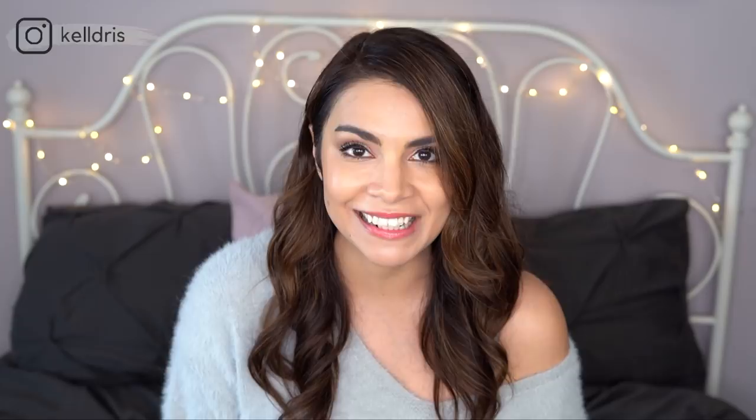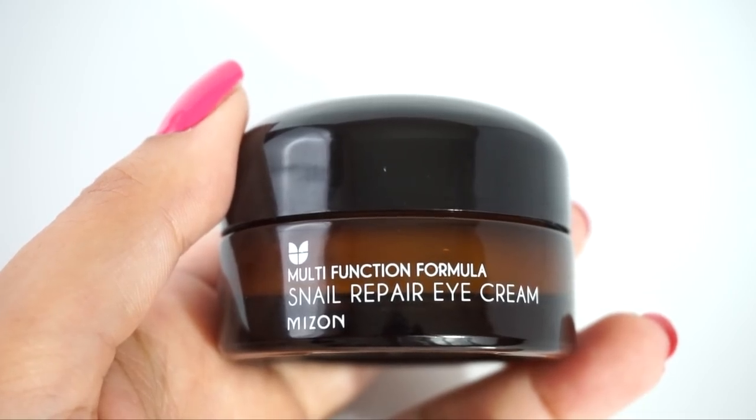If you've been a longtime fan of this channel, you knew this product was going to make the list because I talk about this all the time. I have been using this product for years. This is the Mise en Scène Repair Eye Cream, and I can't get enough of it. This is such a great high-quality eye cream at such an affordable price — this jar retails for around $12 to $14. They've also got a slightly smaller tube version that is $7. If you just looked at that ingredients list without knowing the product, you would probably think this was a much more expensive eye cream because the ingredients list just reads that good.